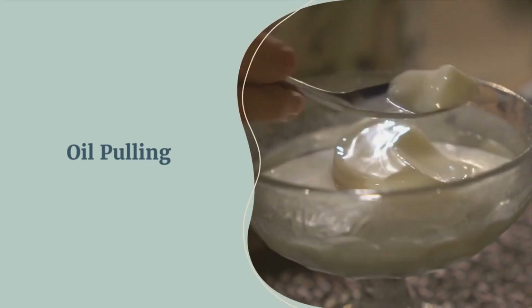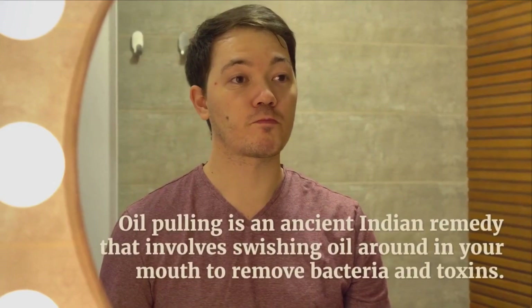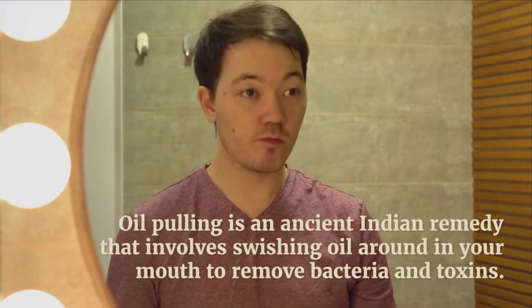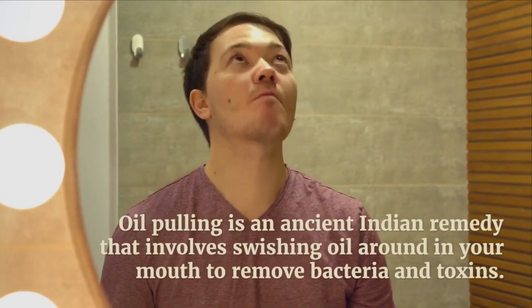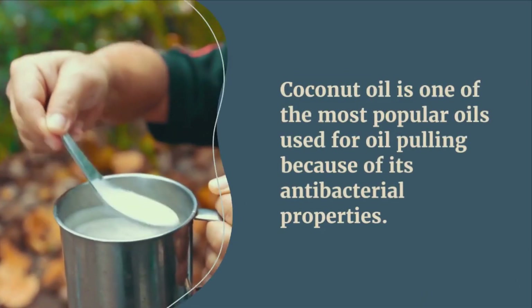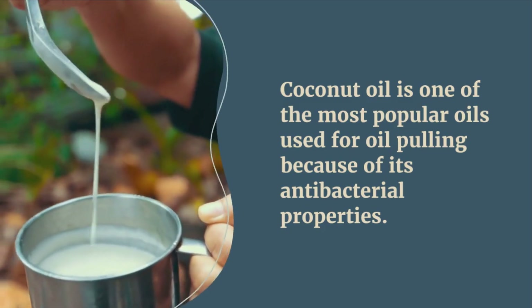Number two: oil pulling. Oil pulling is an ancient Indian remedy that involves swishing oil around in your mouth to remove bacteria and toxins. Coconut oil is one of the most popular oils for oil pulling because it has antibacterial properties.